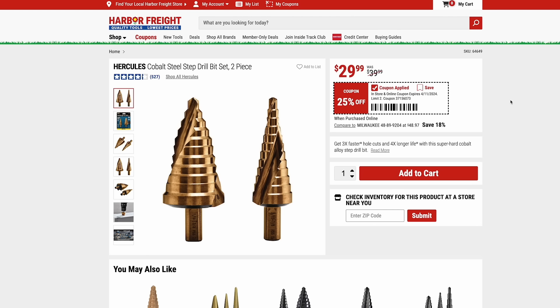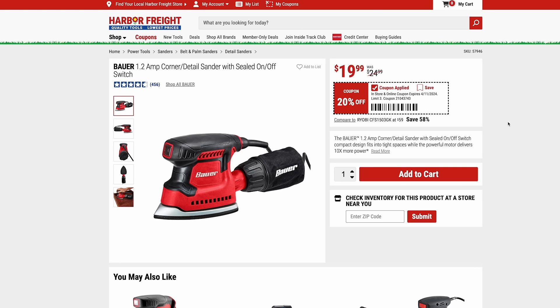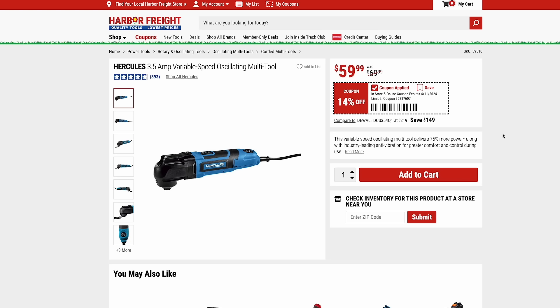The Hercules step drill bits are on sale as a two-piece set for $30, 25% off. I really only have the cheap Warrior versions, and I love those, but if you find yourself using step bits a lot, these are made of super hard cobalt alloy steel and will probably last a lot longer and drill a lot faster. Also, the Bauer corded detail sander is on sale for $20 — a great price. And the Hercules corded oscillating multi-tool is $60. If you really want to take things to a professional level, you can still do that at Harbor Freight with the Hercules brand.